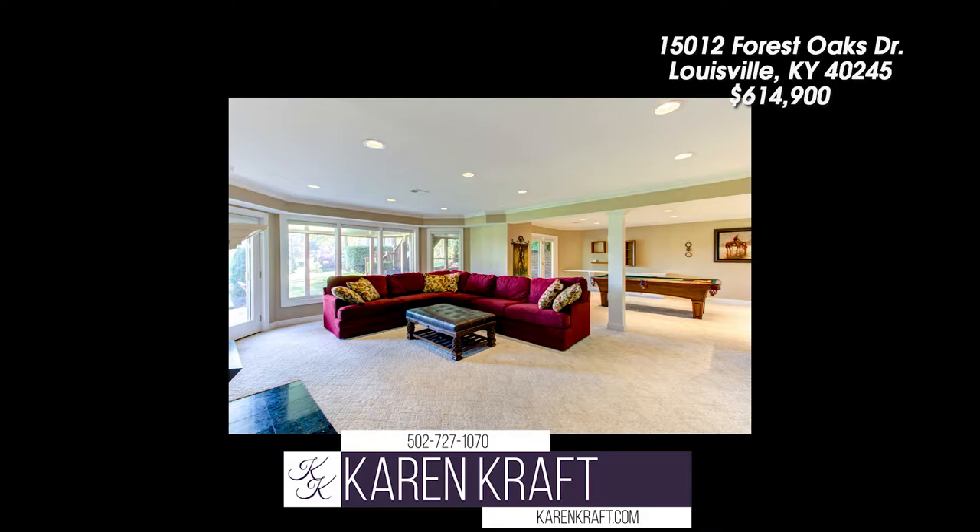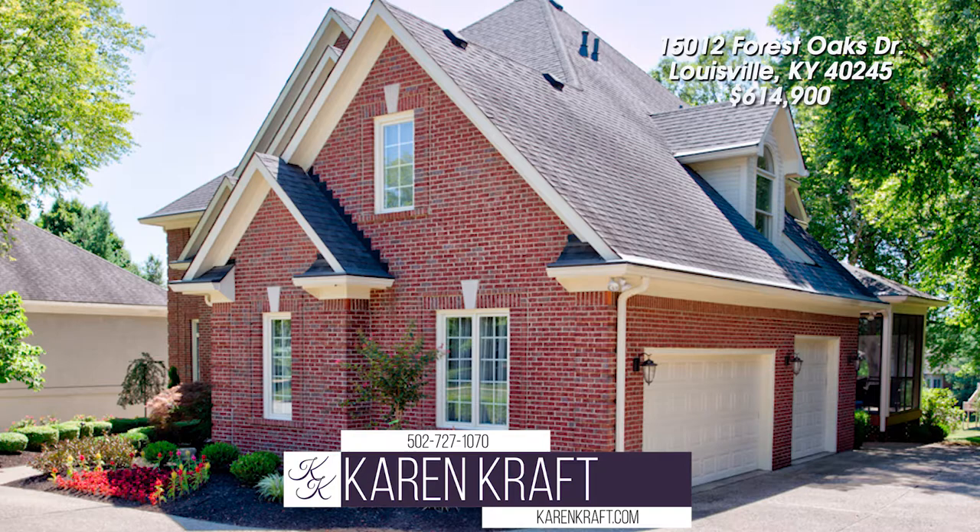The lower level is a walkout with a huge rec room, full bath, and bedroom.